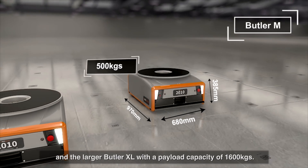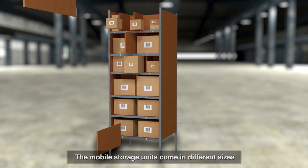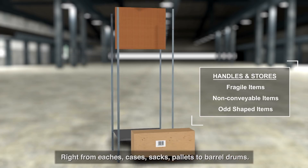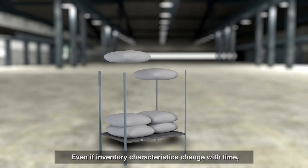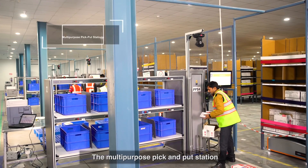Butler M has a payload capacity of 500 kilos, and the larger Butler Excel has a payload capacity of 1,600 kilos. The mobile storage units come in different sizes that can handle a variety of inventory — right from eaches, cases, sacks, pallets, to barrel drums. Even if inventory characteristics change with time, MSUs can be reconfigured to meet changing business needs.